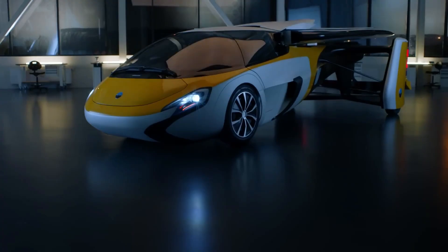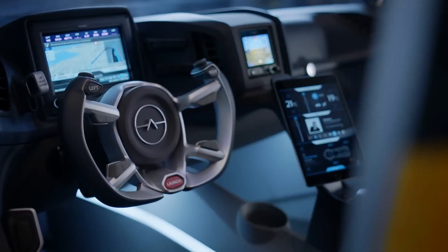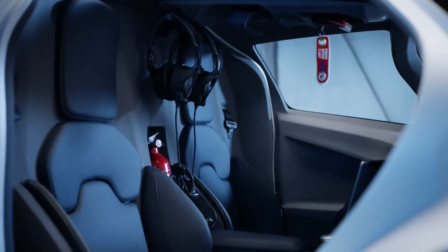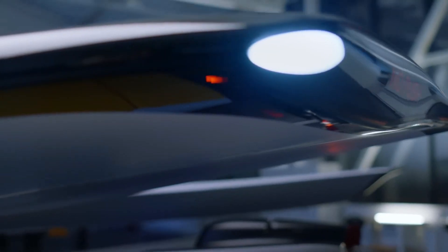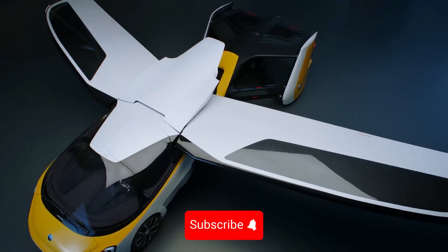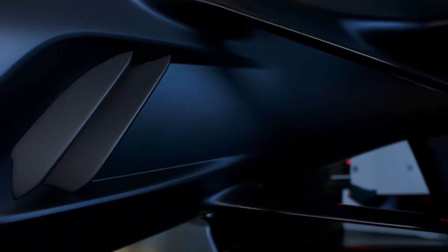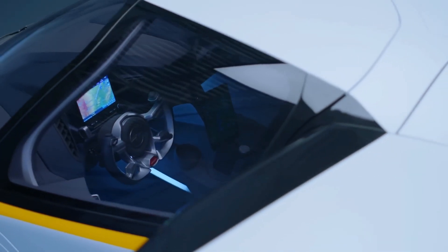Now we have the Aeromobile 4.0, a flying car that seamlessly combines the functionality of a car and a plane. This isn't just a vehicle — it's a revolution in personal transportation, a testament to human ingenuity, and a glimpse into a future where the line between road and sky is blurred. The Aeromobile 4.0 is a sleek, stylish marvel that looks like it's straight out of a science fiction movie. Every curve and line of this vehicle has been meticulously engineered for dual functionality — it's not a car that can fly, or a plane that can drive, but a seamless blend of both: a true flying car.